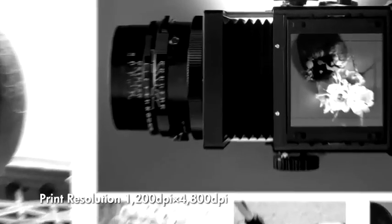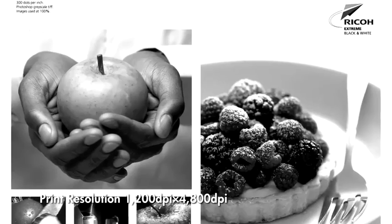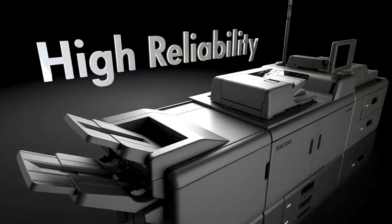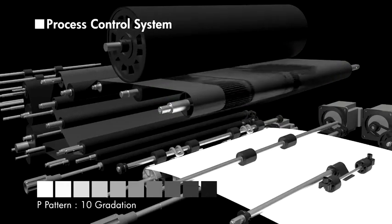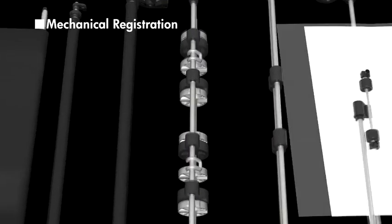The microfine toner delivers high-definition photos, gradation and text. High production reliability is achieved by a process control system that maintains consistent density even on the longest print runs, and with mechanical registration that enables extremely high accuracy on both sides of the paper.